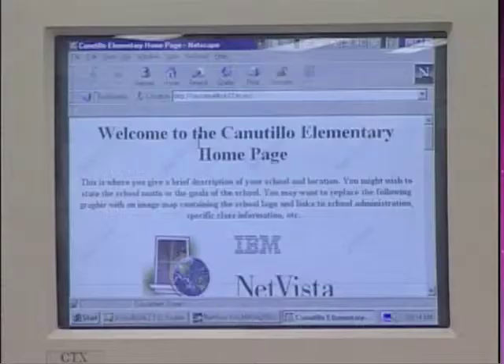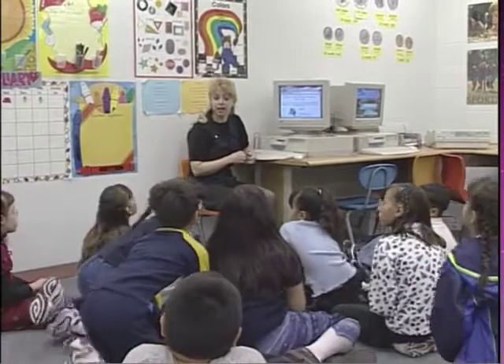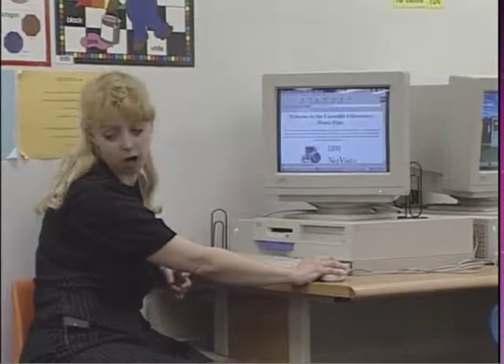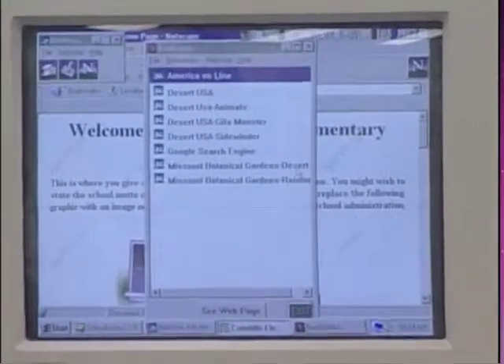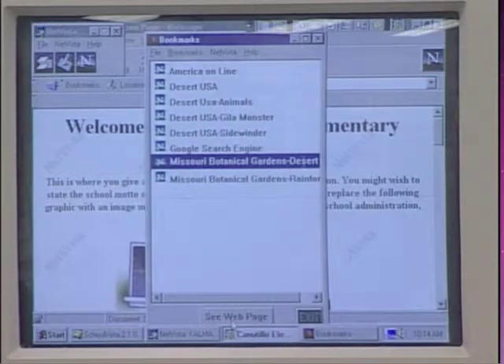We're going to work a little bit on the internet. We're going to go to a website that I've already looked at. It's called the Missouri Botanical Gardens. We're going to go look at some information on the desert. So what I'm going to do is click up here where it says Bookmark. We're going to go down here where it says Missouri Botanical Gardens Desert and click there, and then we're going to do See Web Page.